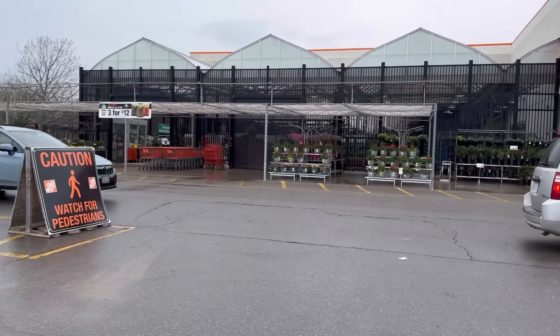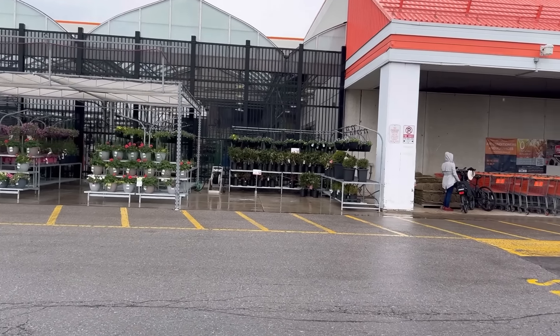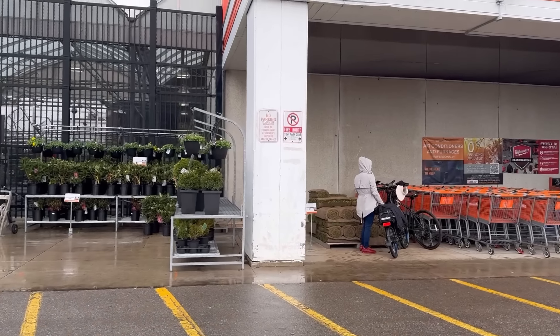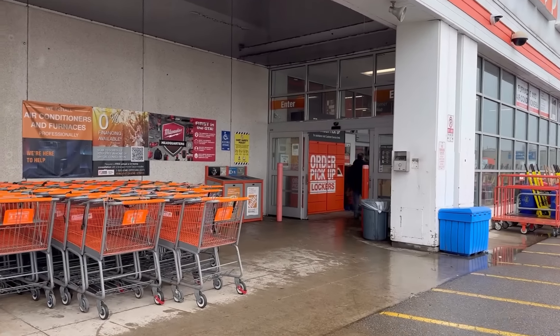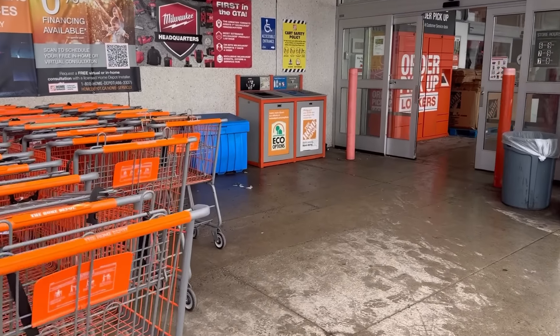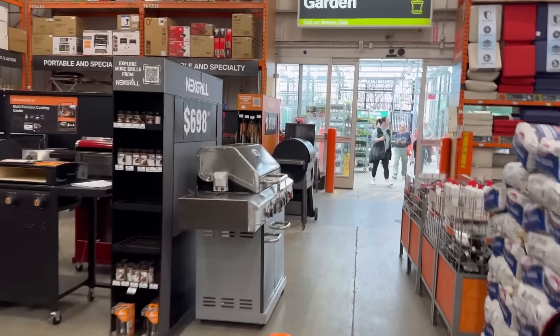While I'm up at Home Depot I see they're starting to set up the garden center. It's too early to buy this unless you have storage for it — you'd have to bring it in and out every night and I'm definitely not doing that. So I'll wait another few weeks and then I'll go shopping. I'll take a peek though and see if there's anything interesting this year.